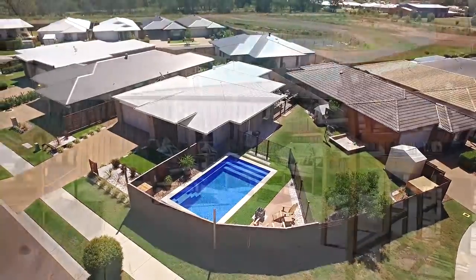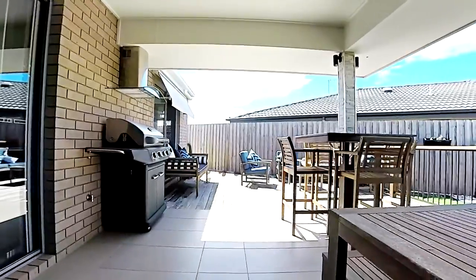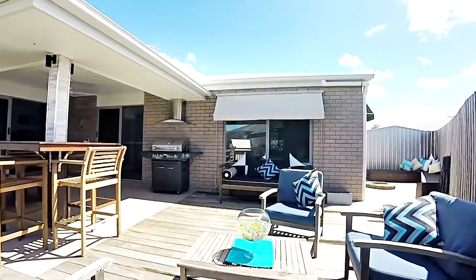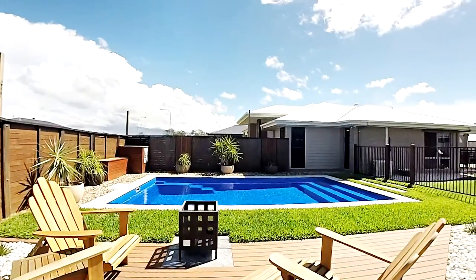You will enjoy Hervey Bay's year-round temperate climate from the great alfresco entertaining area, which includes a built-in range wood for the barbecue and leads onto a deck with a fire pit. This home is sure to tick all your boxes.